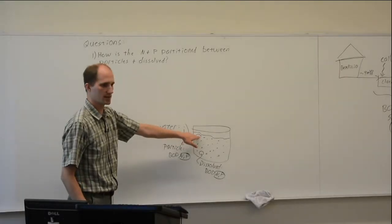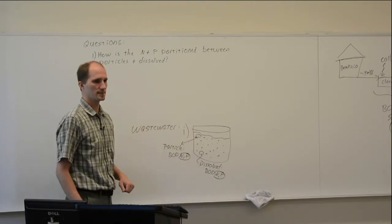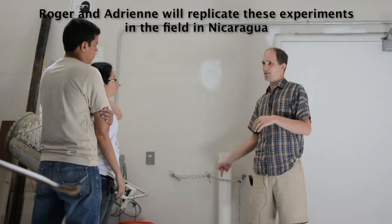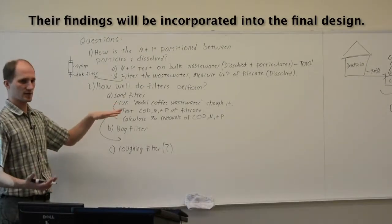They also constructed and tested the effectiveness of sand filters, assessing what percent of waste is in the particles versus dissolved. There are very specific guidelines on the size of the sand, and they usually add one part wastewater to three parts water. Once an effective wastewater treatment system is designed, Dr. Marsalek's team will develop an instructional flyer to disseminate to other coffee growers in the region.